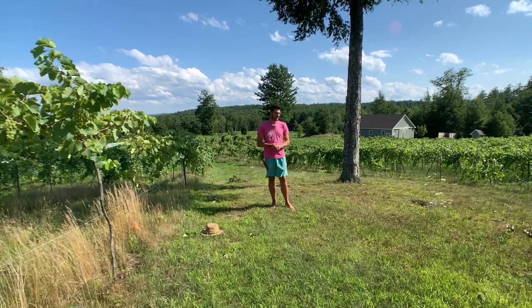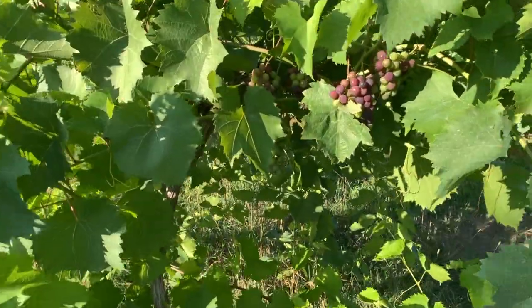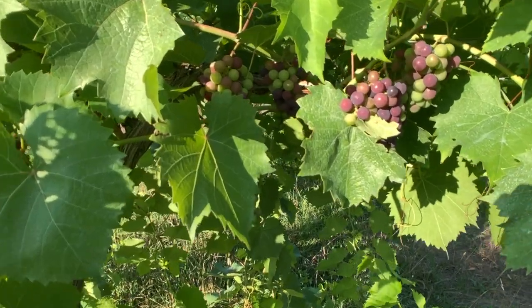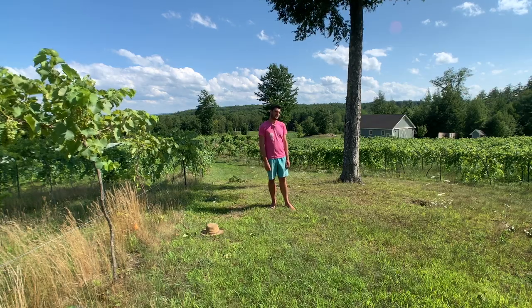We are growing organically, which makes us the only vineyard in New Hampshire practicing organic grape growing. We have two acres under vine of the grape Marquette, which you can see here. We also have a quarter acre of white grapes just down there — the two varieties are Lockardee and Etosca.